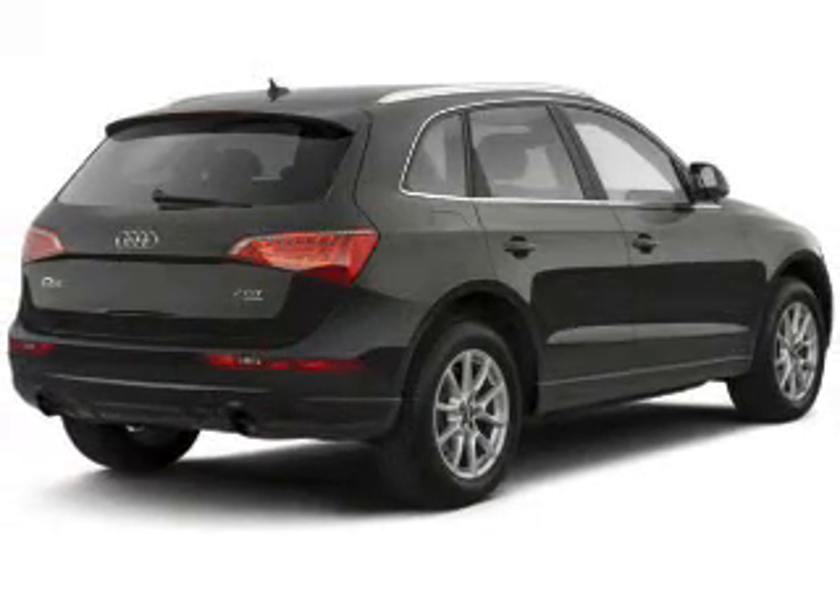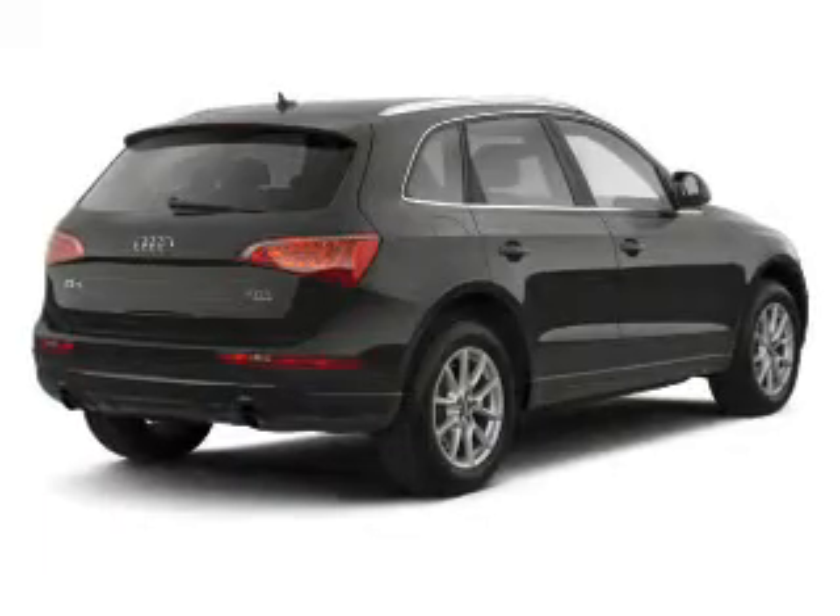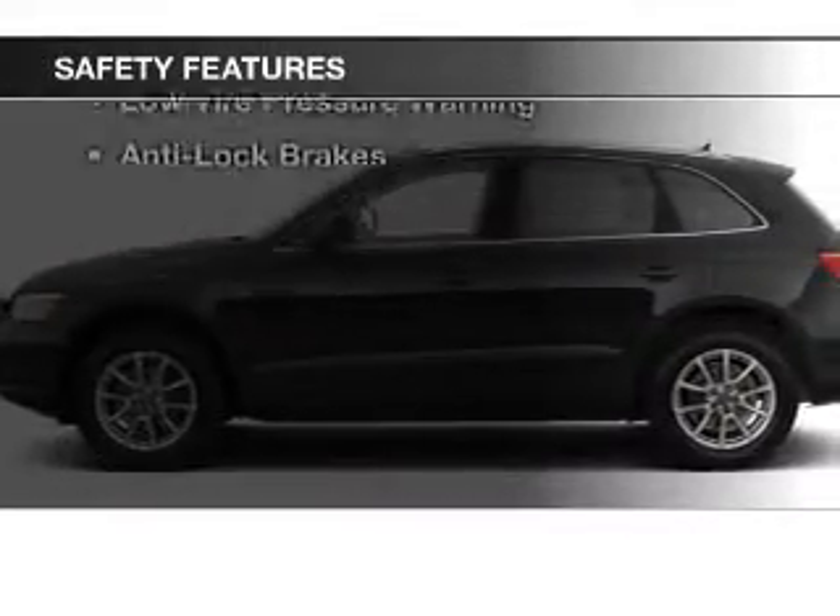Additional features include memory seats, auto dimming mirrors, dual temperature controls, automatic climate control, and a spoiler. Safety was made a priority with these features.